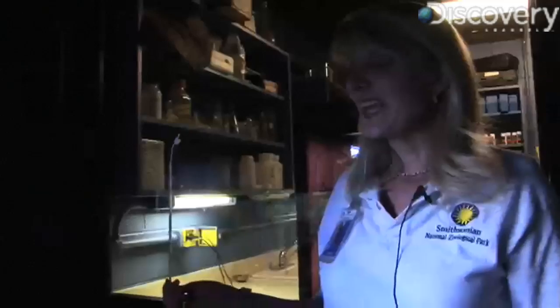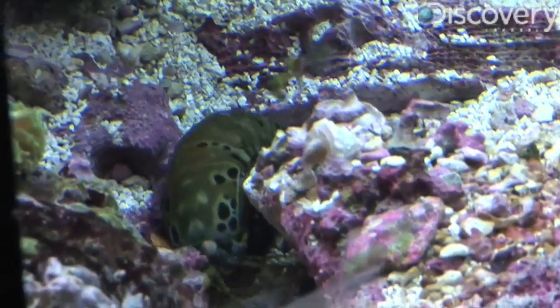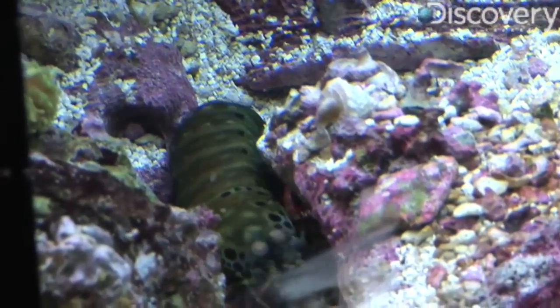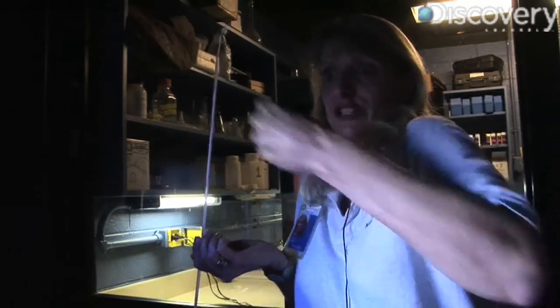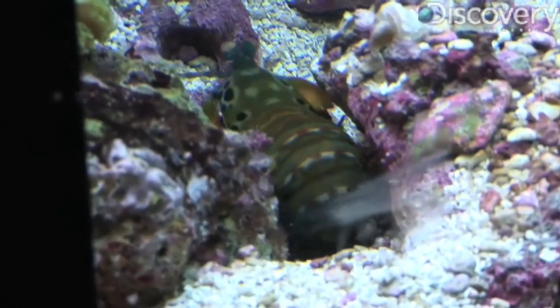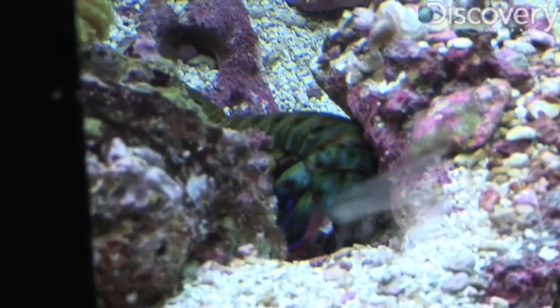These come from the Pacific Ocean and their nickname is the 'thumb splitter.' You want to be careful when scuba diving not to put your hands into the crevices in rocks — these guys live in there, and they have really powerful front claws that shoot out with the same force as a .22 bullet. That's enough strength to crack a lobster's hard shell or break thick aquarium glass — not to mention some poor zookeepers' fingers.